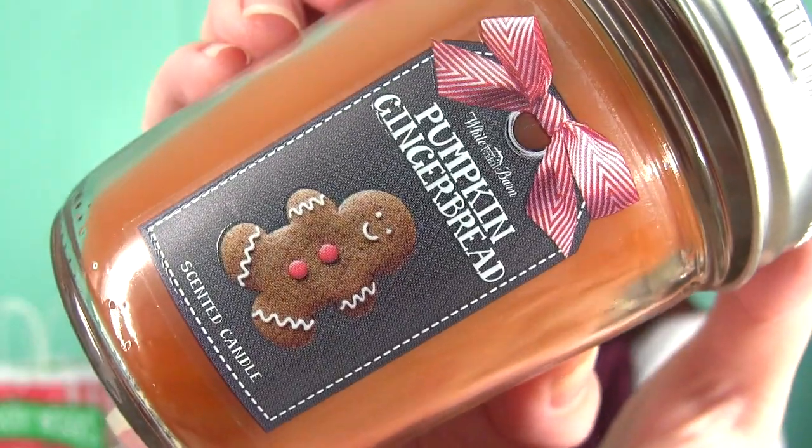First I'm going to get into candles. Here are the mason jar candles. I got this Pumpkin Gingerbread — it really does smell like freshly baked gingerbread men. I love gingerbread; it's one of my favorite flavors, like for coffee. I love molasses stuff in general, so this makes me hungry when I smell it. It's really good and has a cute little design on the top.